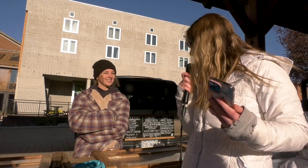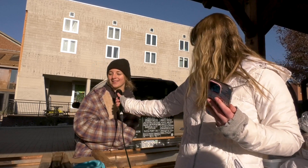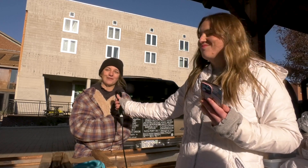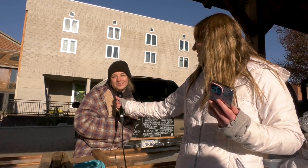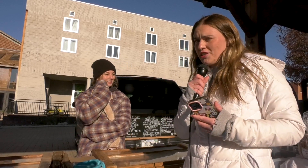That's awesome. And last question: what is your favorite thing that you're selling today? My favorite thing has got to be the bagels, of course — the Blacksburg Bagels. Well, as a Jersey girl, I always appreciate a good bagel, especially this far away from home, so I appreciate that.